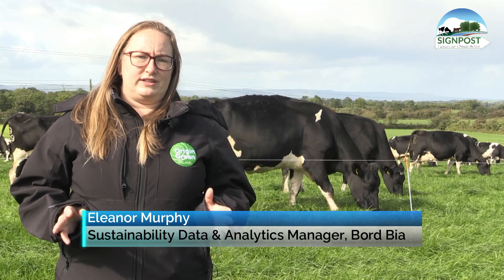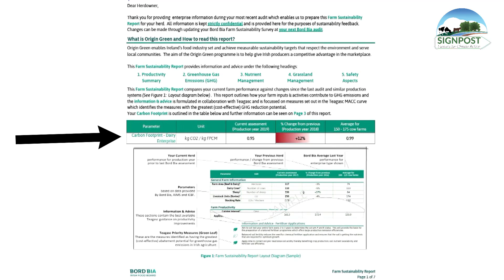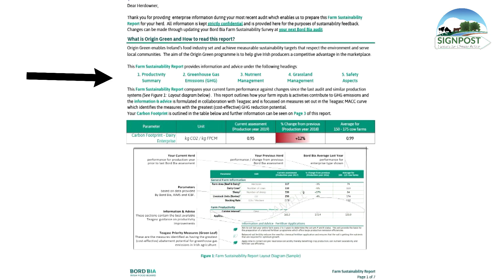After each Board BIA audit, all certified dairy and beef farmers receive a farmer feedback report with their farm's carbon footprint. The report also includes an assessment of farm productivity, nutrient management, grassland management, and farm health and safety.